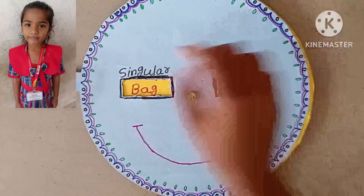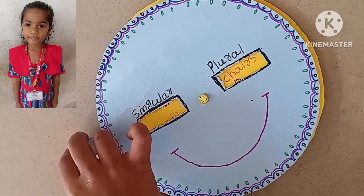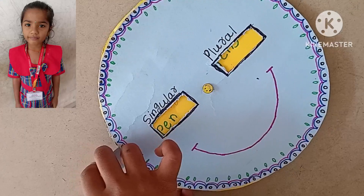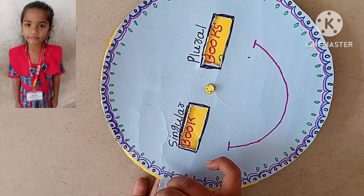Examples: Ball, Balls, Chair, Chairs, Pen, Pens, Book, Books.